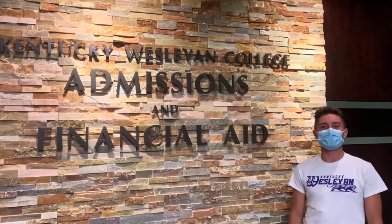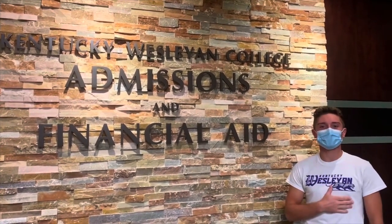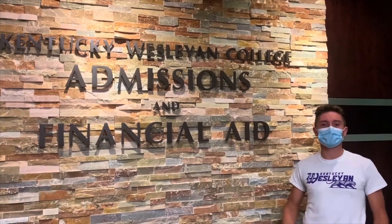Hello, welcome to Kentucky Western College. My name is Editha Horton. I'm a student ambassador, and I'm going to be your guide here today.